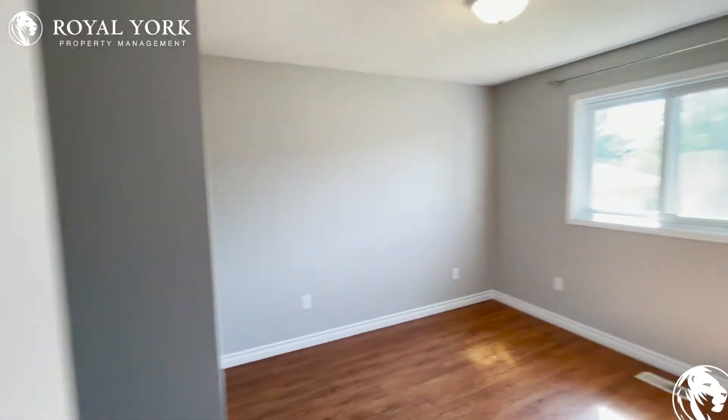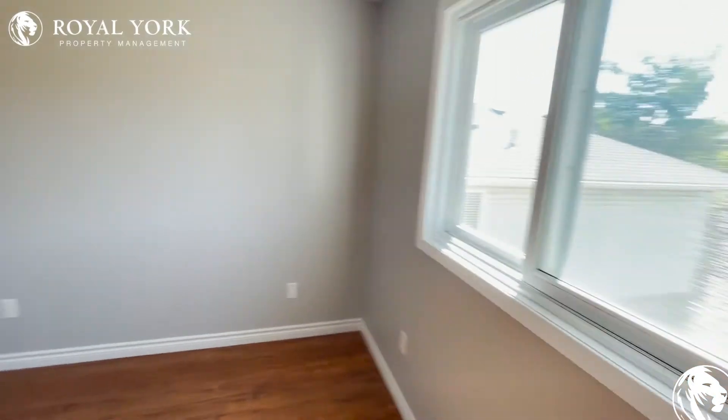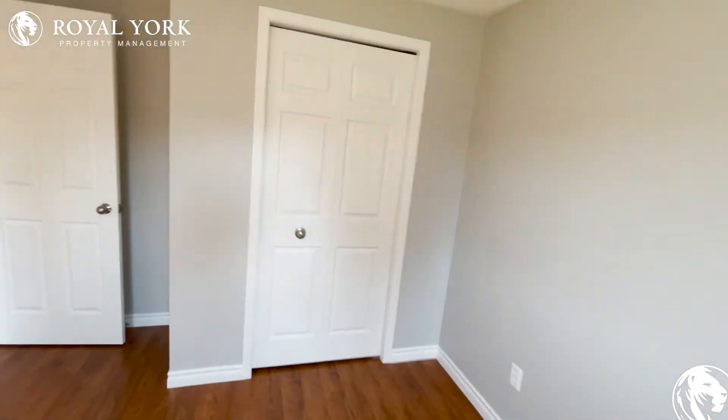Heading on forward to our second bedroom, around the same size as the first. You're looking at a double-sized bed in here, and again, ample closet space.